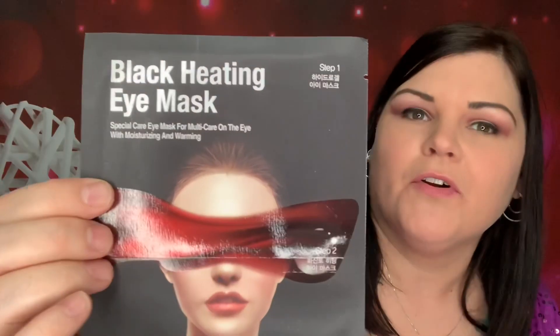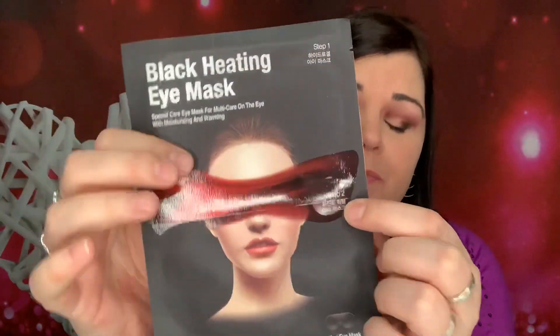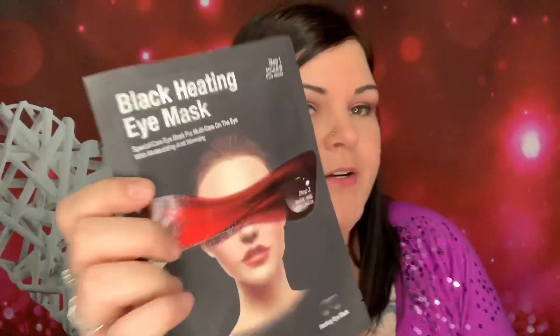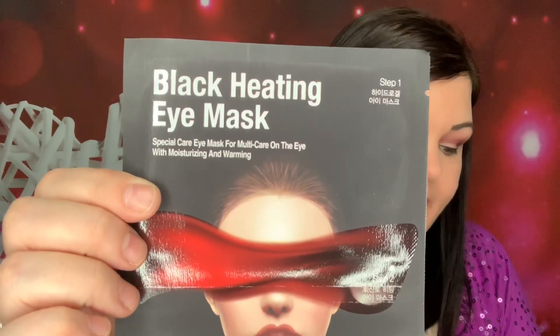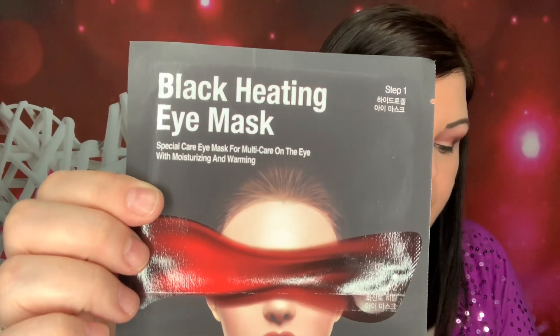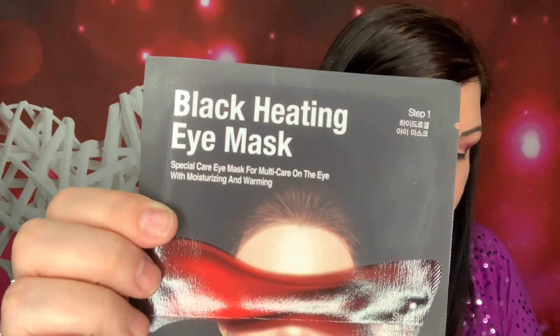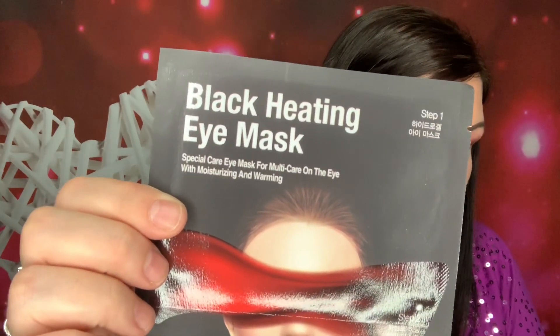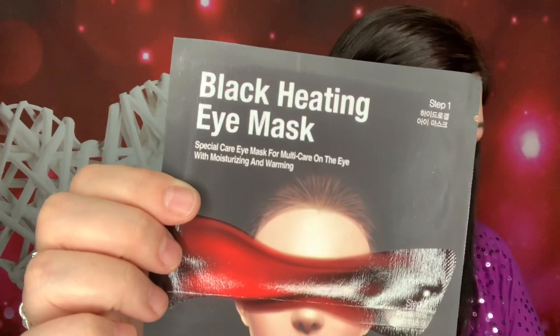So the first item right here is a black heating eye mask. Never heard of that before. It says step two, so let's see what this is. This is valued at $3. Black Heating Eye Mask from Nature Formula. It is a two-part mask that works together to maximize benefits. Step one: hydrogel mask moisturizes and minimizes dark circles. And step two: volcanic heating eye mask gently warms to increase moisture absorption and soothe your skin.